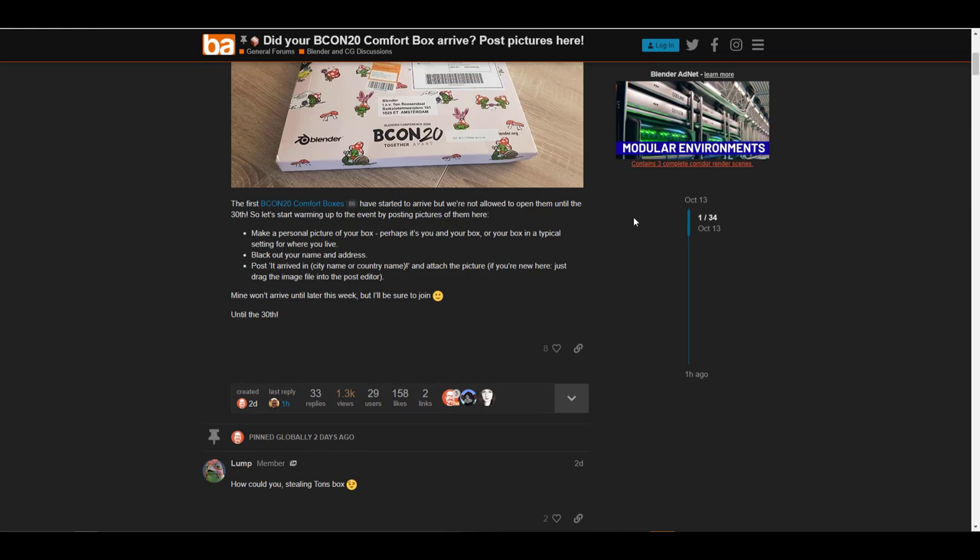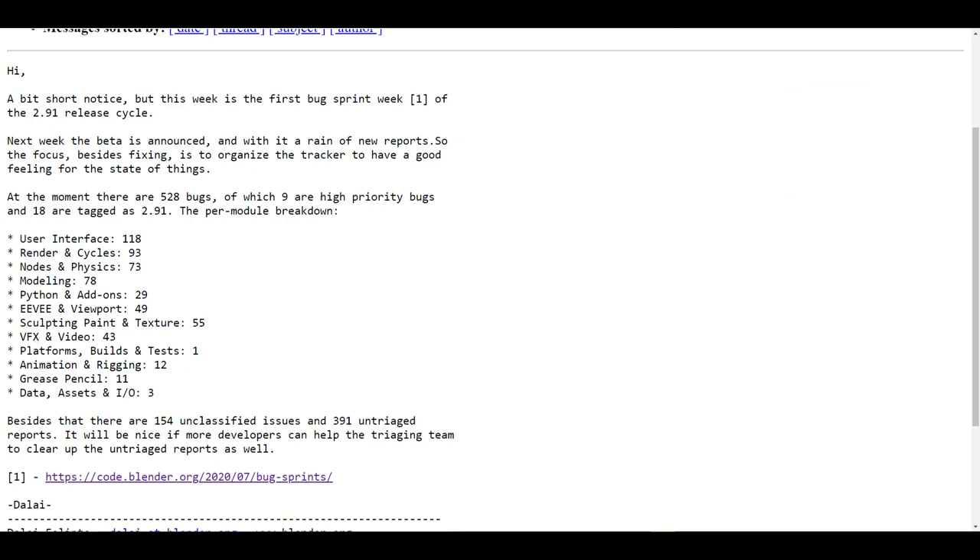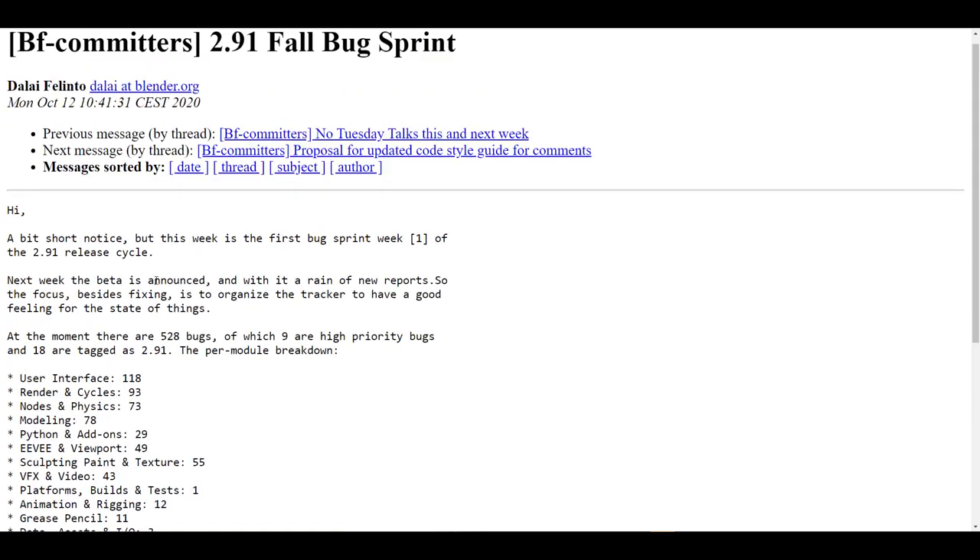We're also going to talk about Beacon 3, which is starting up on the 21st of October. Blender 2.91 is getting into its beta, and right now they're looking at fixing nine high priority bugs. At the moment there are about 528 bugs — nine of them are high priority and 18 are tagged as 2.91. I'm going to link this letter in the description so you can read more.